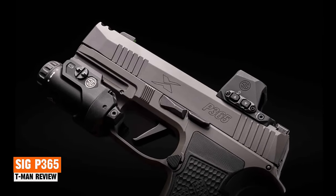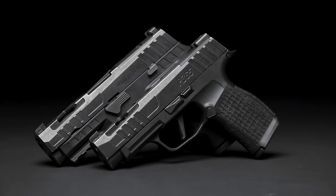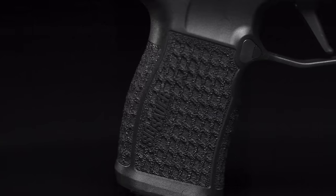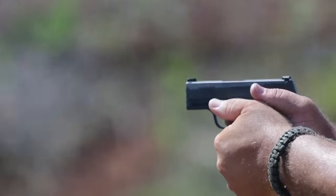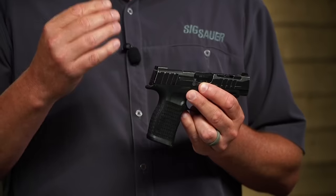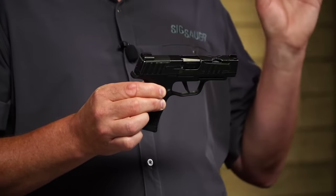SIG P365. When the SIG P365 first hit the scene, it changed the game — packing the firepower of a double-stack into a single-stack handgun. The P365 is compact and lightweight, making it easy to carry and comfortable for shooters of all sizes. Designed for concealed carry, the P365 comes with expandable magazines of 10, 12, and even 15 rounds.